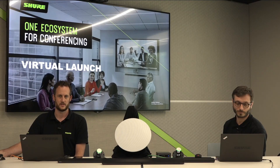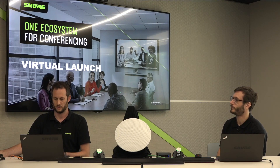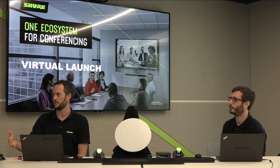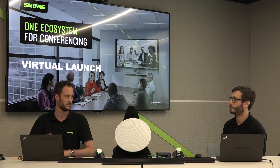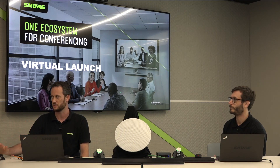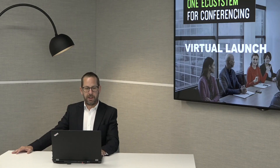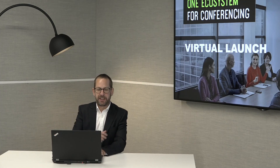It's worth pointing out that if you want to trial Intellimix Room, contact us and we can get you a trial license. You can also download and install Intellimix Room for free on any machine meeting the minimum hardware specification — it won't output audio, but you can get audio into it and look at the processing without using it live in a production environment.